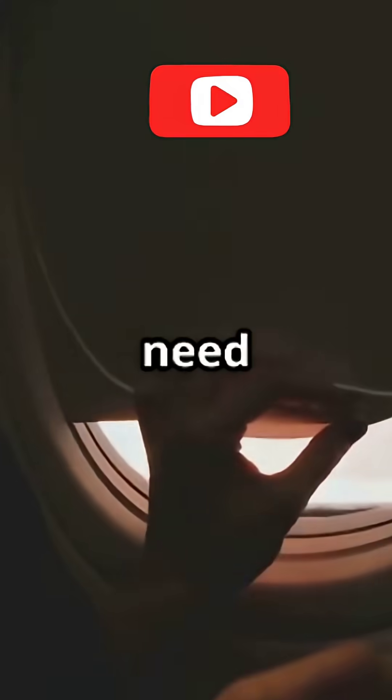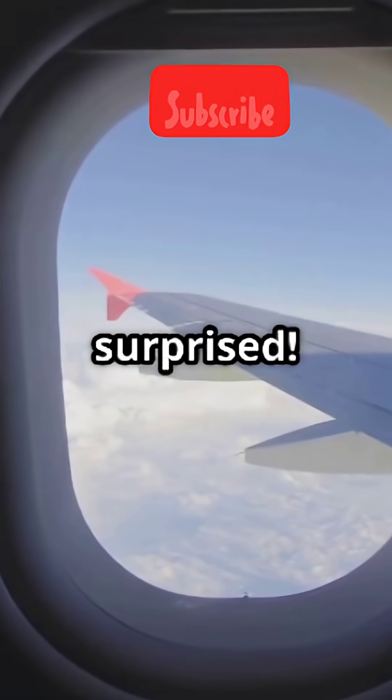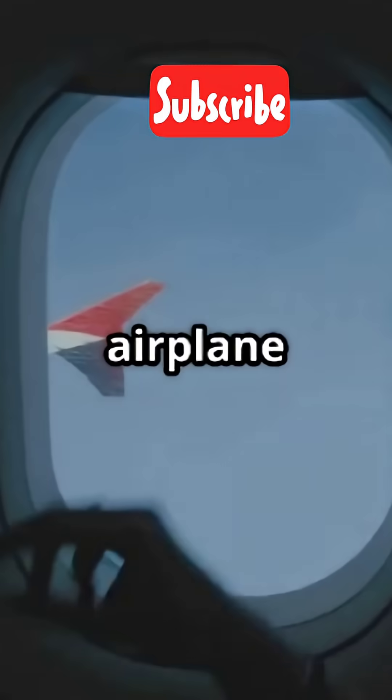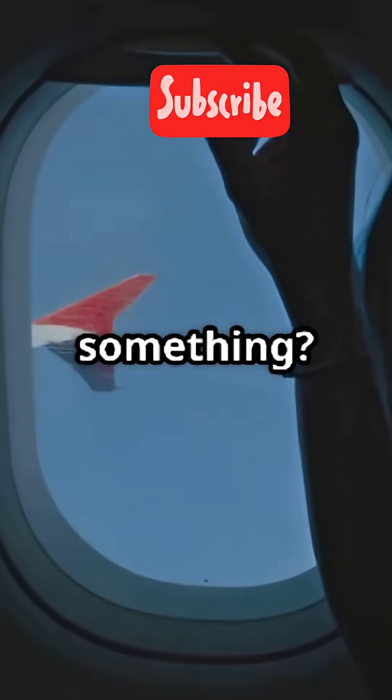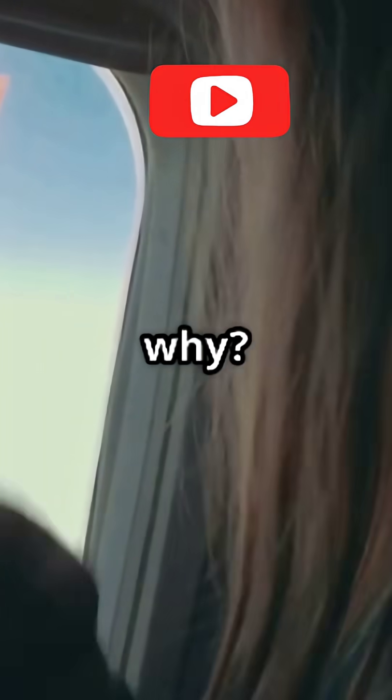If you're an aviation fan, you need to know this wild secret about airplane windows. Get ready to be surprised. Next time you're staring out at the clouds, check out the shape of your airplane window. Notice something? They're always oval or rounded, never square or rectangular. But why?